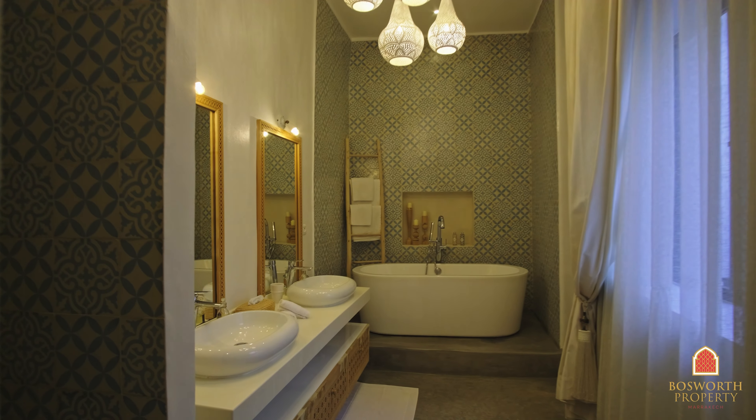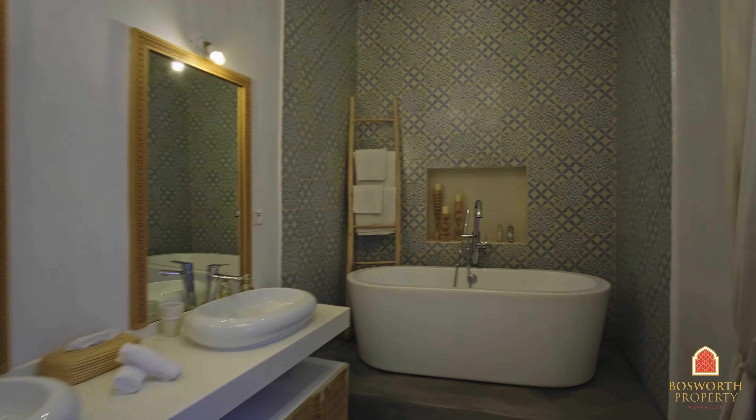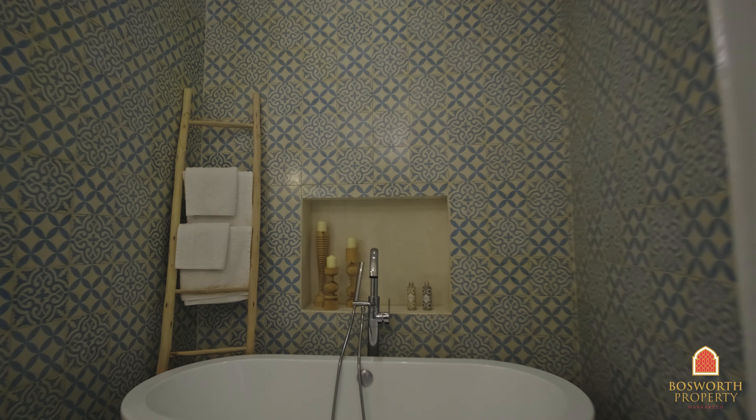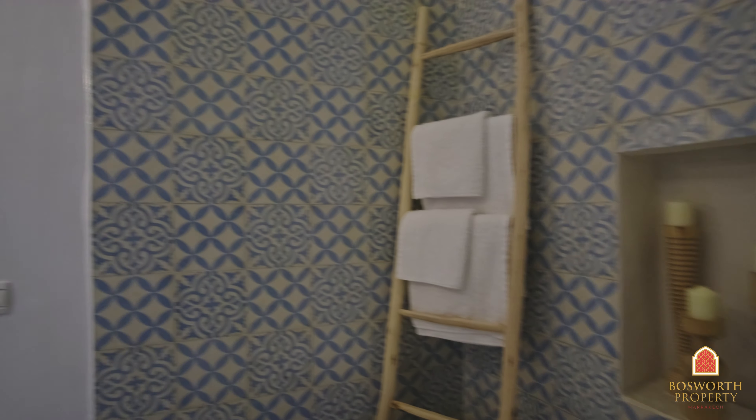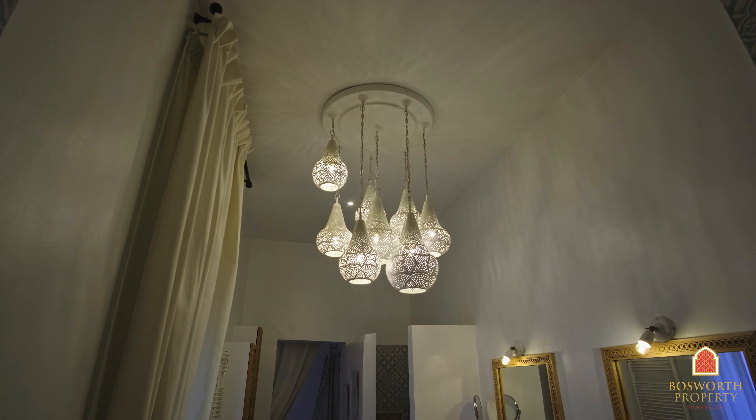The second ensuite bathroom does not disappoint either. This riyadh truly offers modern comfort. I love the modern tilings in both bathrooms. You can sense the quality, the material, the details of the cupboard.